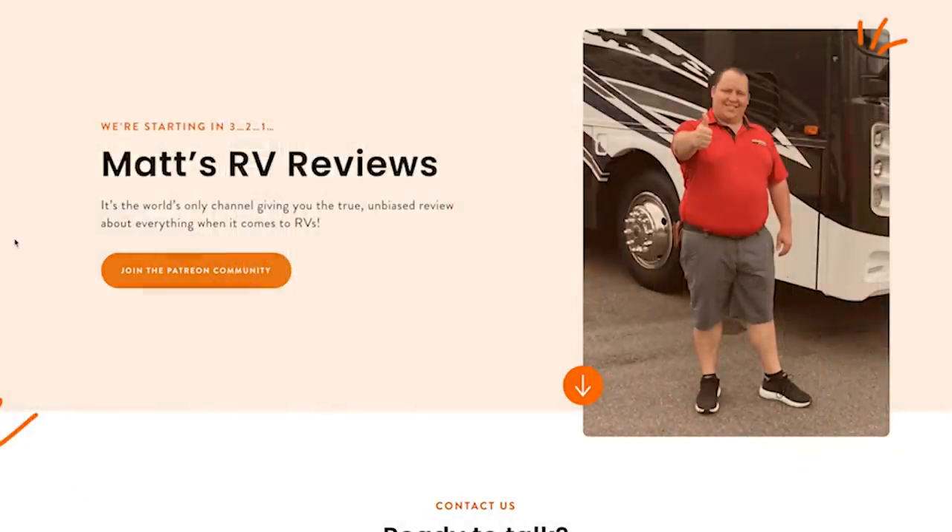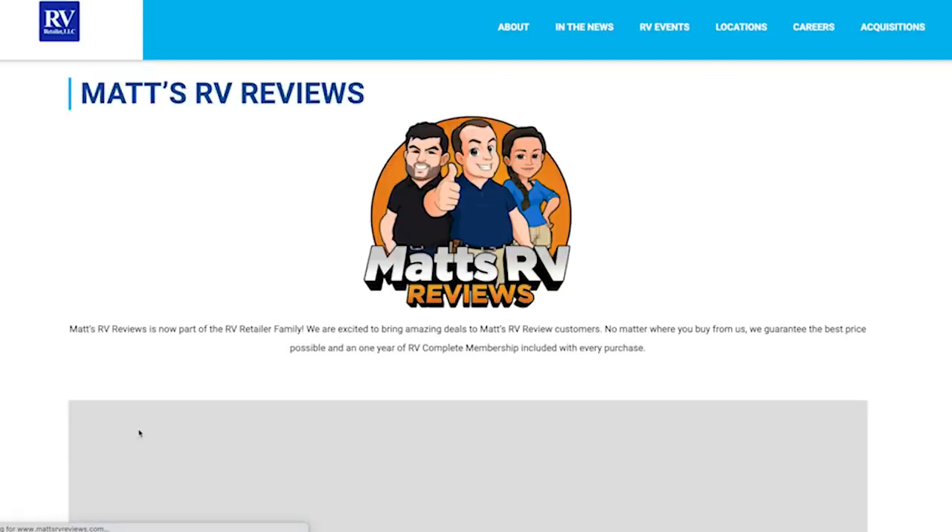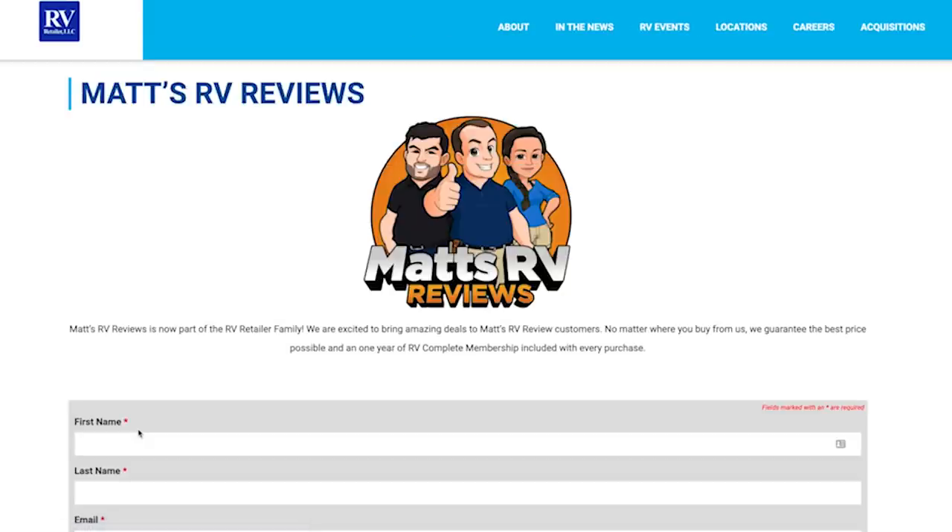It's now time for the MSRP. People have watched the whole video, they've been waiting. MSRP on this motorhome is $155,877, Andrea. That's just MSRP — not sale price or anywhere close to sale price, because we've now partnered with RV Retailer. If you're interested in this motorhome or any motorhome, please go to mattsrvreviews.com and click that first contact tab. Fill out the form, and a member of my team will call you. They're going to give you the best price, the best deal, and the best service on buying an RV.